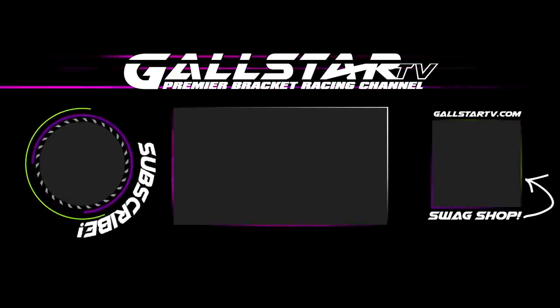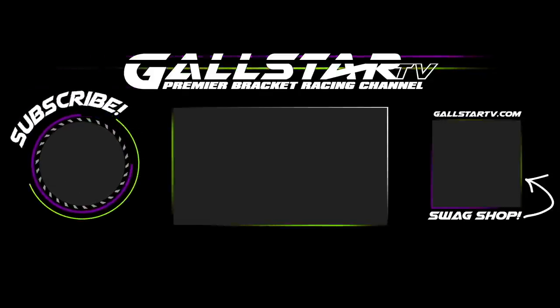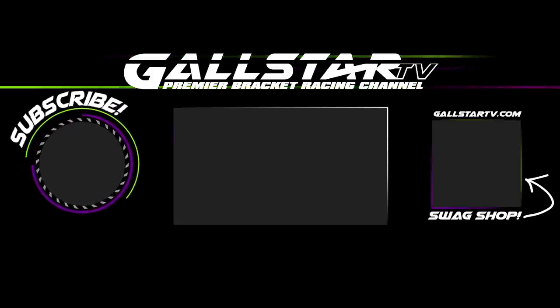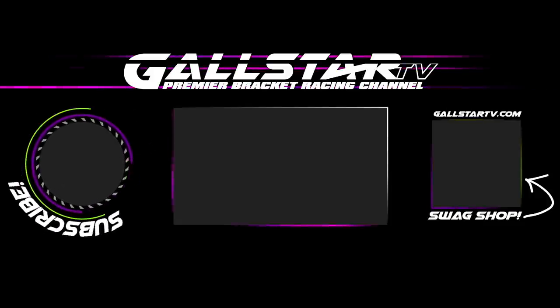If you liked this video, let YouTube know. Please hit the like button, click subscribe, and visit the Gold Star TV swag shop to help support the creation of more videos.